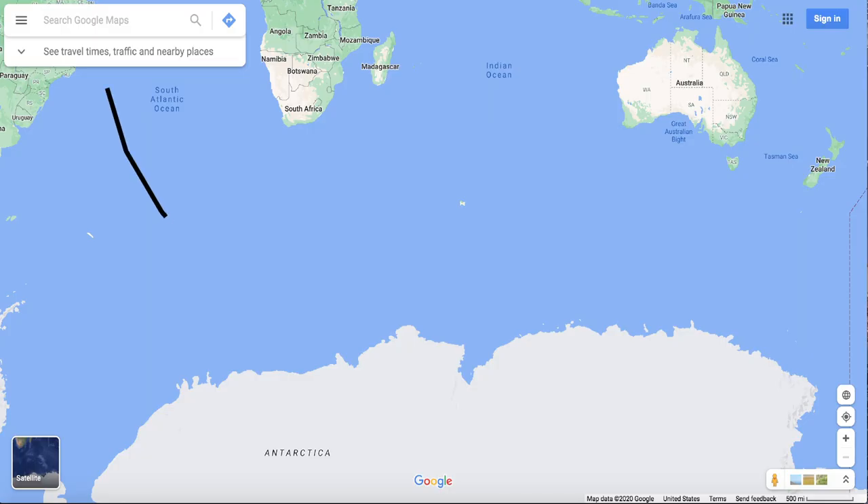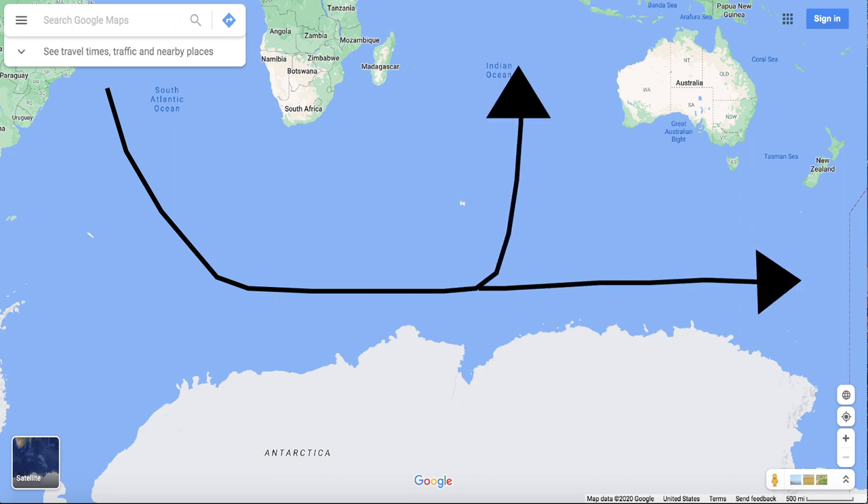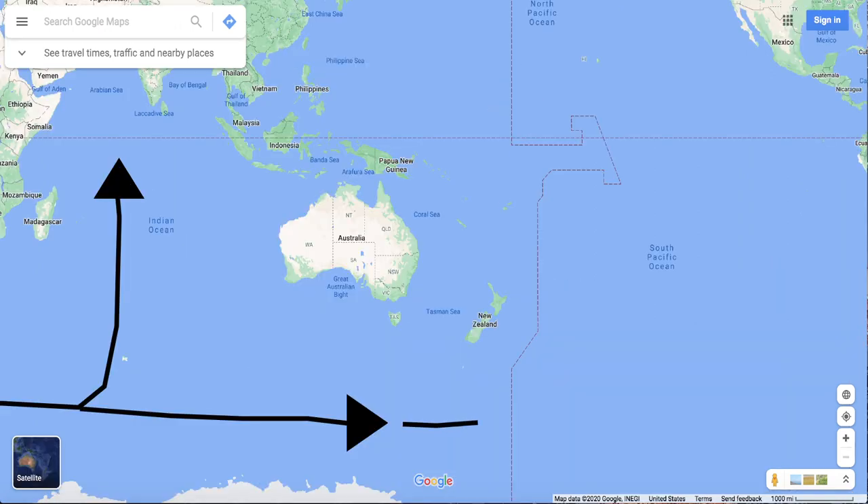The water then travels eastward, splitting into two sections. One section travels northward into the Indian Ocean, the other section travels northward into the Pacific Ocean. As they travel northward, they become warmer and less dense, so they rise to the surface.